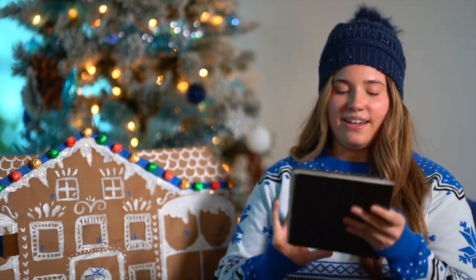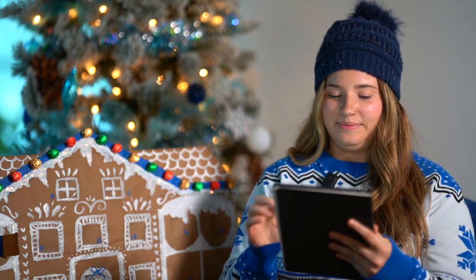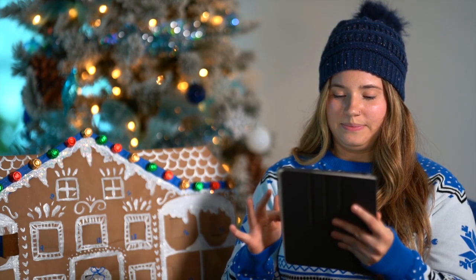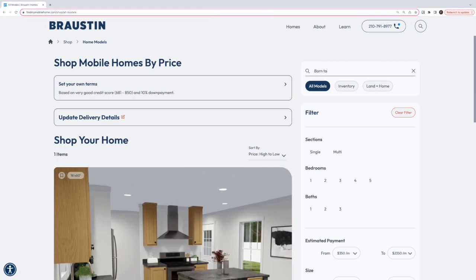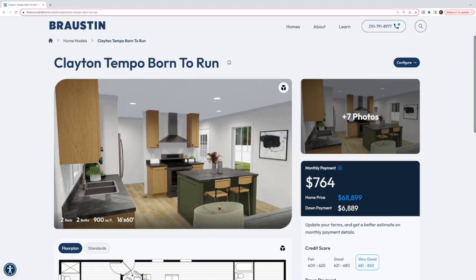So let's go ahead and start this process. Can you share my screen? Let me do that real quick and there you go. Okay let's get this rolling. Let me search up that Born to Run.